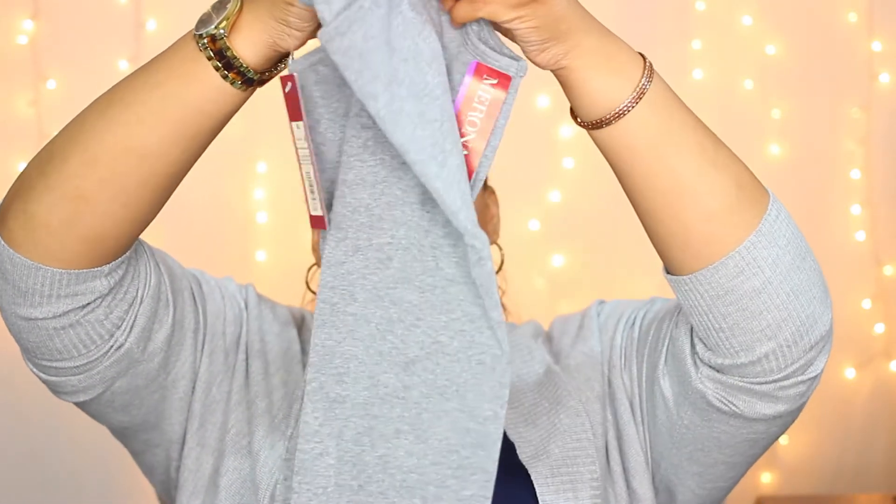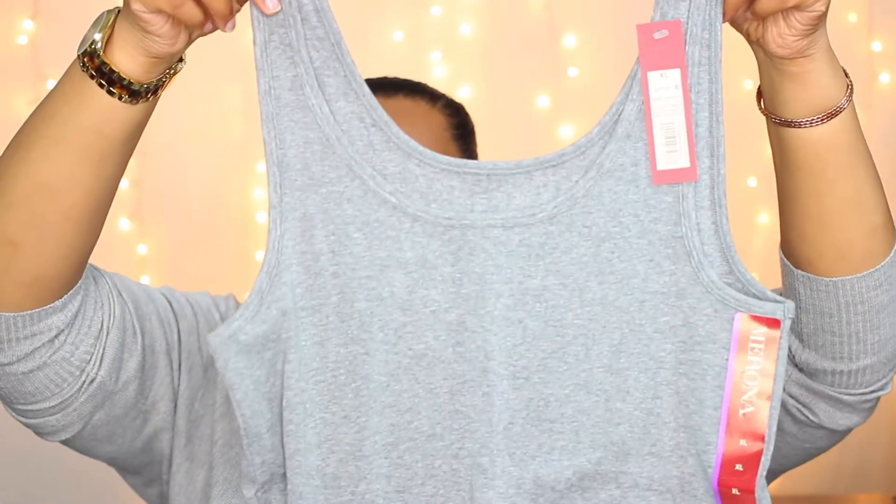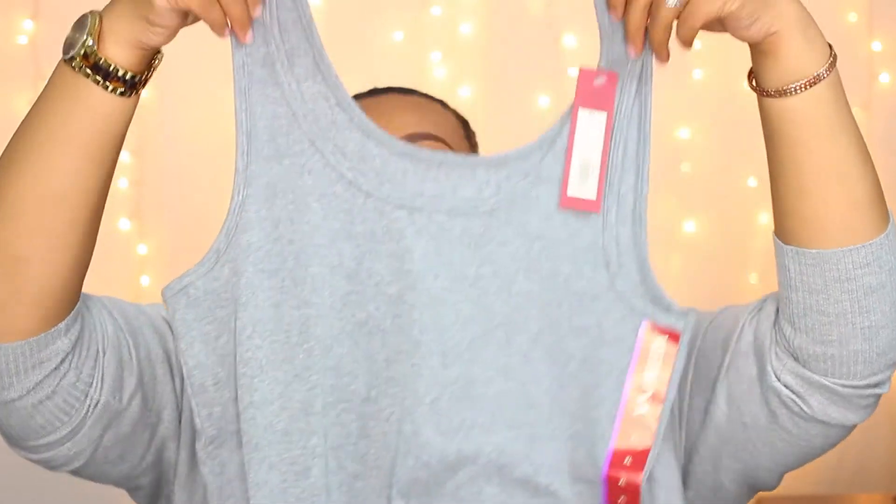Anyway, the first thing I'm going to show you is this shirt here — just a gray tank with the Merona label. As you can see from the video, this gray matches my current gray perfectly. I could wear these together, throw it on with some leggings, throw it on with some jeans — it really doesn't matter, it would still look cute. I can dress it up and I can dress it down.